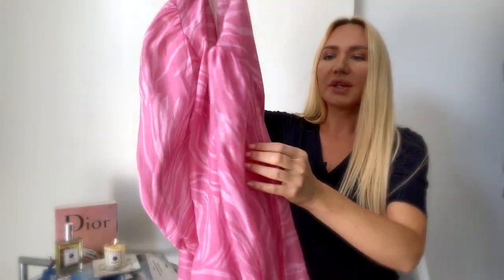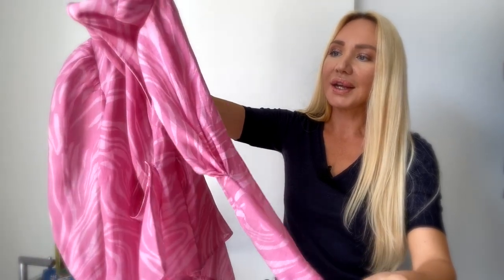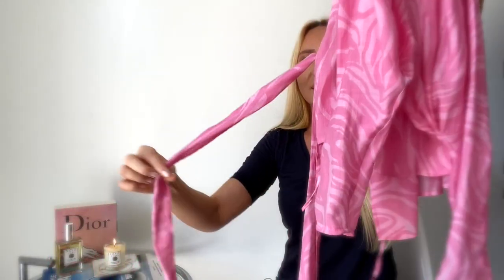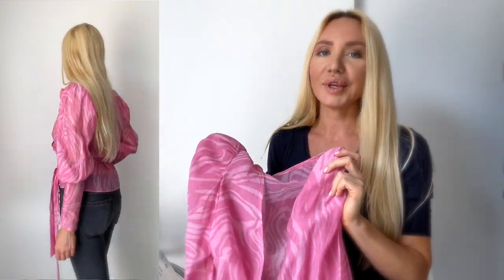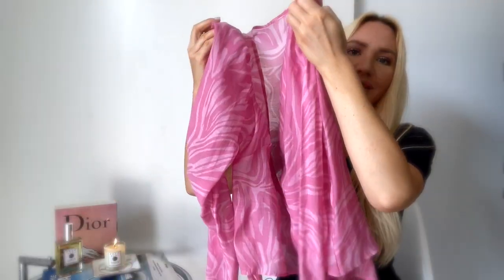It has a beautiful pastel color and I really love the cut of the arms — it almost has a Zimmermann style, reminiscent of a Zimmermann dress or top. It wraps around your waist, which looks super nice. You can style it with grey jeans, blue jeans, white trousers, or shorts — it's so easy to combine. Just add sandals or high heels and you are ready to go.